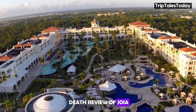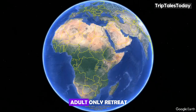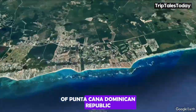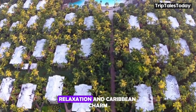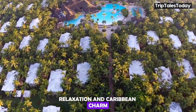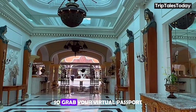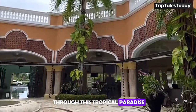Welcome to our in-depth review of JOIA Bavaro by Iberostar, a luxurious five-star adult-only retreat nestled in the heart of Punta Cana, Dominican Republic. This exclusive resort promises a blend of sophistication, relaxation, and Caribbean charm that's sure to captivate even the most discerning traveler. Grab your virtual passport and let's embark on a journey through this tropical paradise.